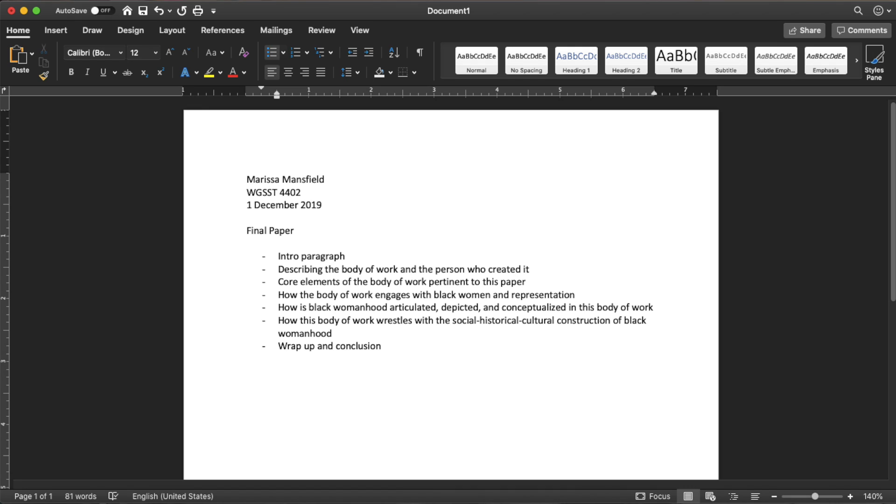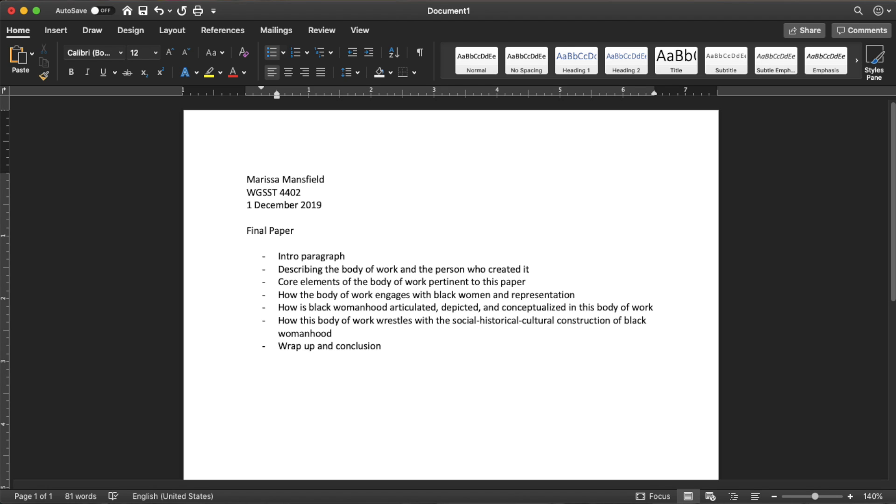In my outline, basically every little dash is a different paragraph. I start with an introduction, and then each paragraph answers a different question my professor wants me to answer. I have my intro paragraph, then I talk about what body of work I chose and give background on it — that's not something she specifically asked for, but it makes sense for the flow of the paper. Then I talk about the core elements of the body of work pertinent to the paper, answering questions like how it engages with Black women in representation and how Black womanhood is articulated. The last paragraph is my wrap-up and conclusion.